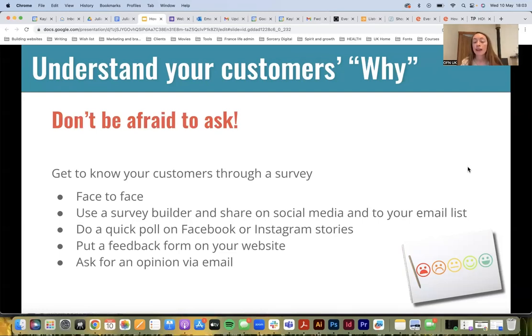Don't be afraid to ask. You can get to know your customers through a survey — it doesn't have to be really complicated. It could be as simple as next time you have a regular customer who you have a good relationship with, you just ask them a few questions. Say it would really help you to know a bit more, as it helps you improve and offer a better service.